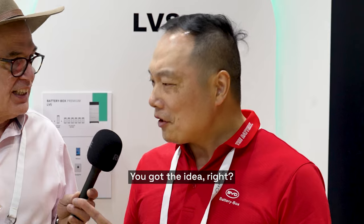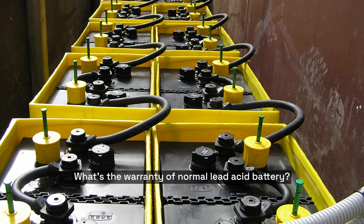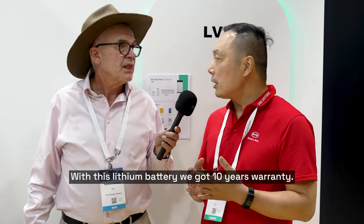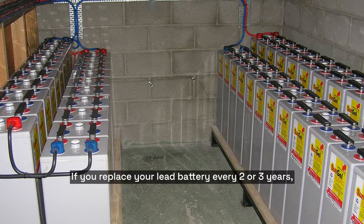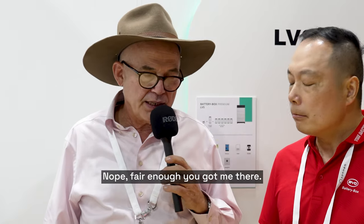I should be your marketing guy! You got the idea. What's the warranty on a normal lead acid battery? Two, three years. With this lithium battery, we've got 10 years warranty. If you replace your lead battery every two or three years, and you don't need to replace our battery for 10 years — consider that difference. That's a huge gap. Fair enough, you got me there.